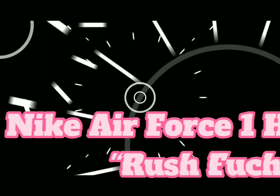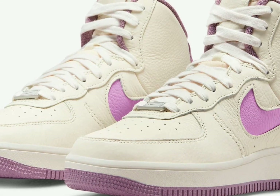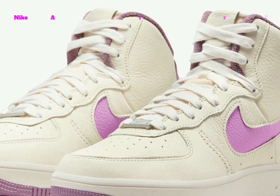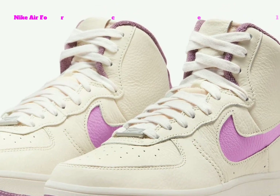Nike Air Force 1 High Sculpt, Rush Fuchsia. This variation of the Nike Air Force 1 High comes dressed in a pale ivory, rush fuchsia, and violet dust color combination.